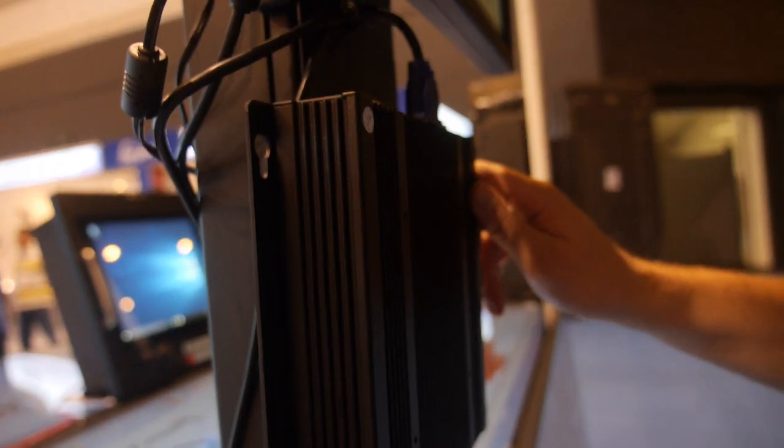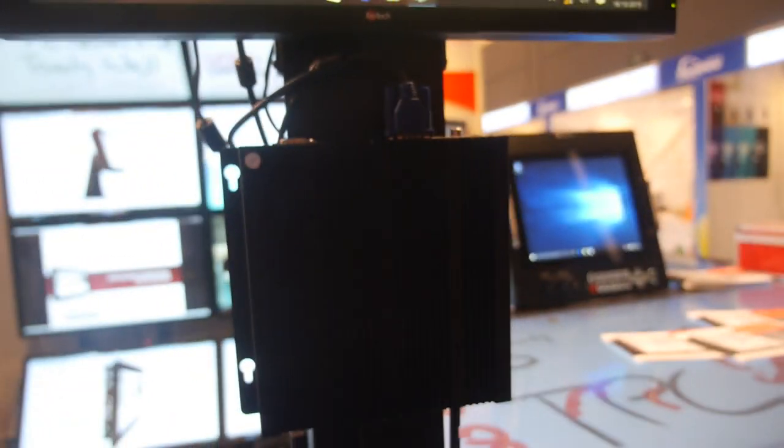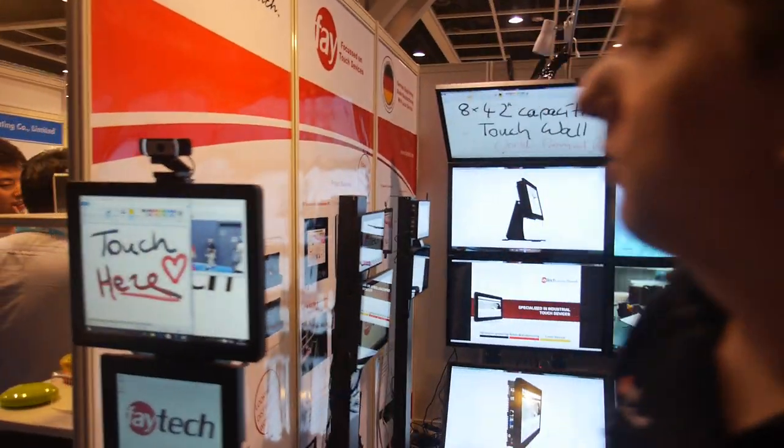Below it is our standard industrial PC — fanless, of course — with a quad-core processor, up to 8 GB RAM, and a huge range of connections: RS-484, RS-232, GPIOs so you can control any machine, and webcam connectivity.